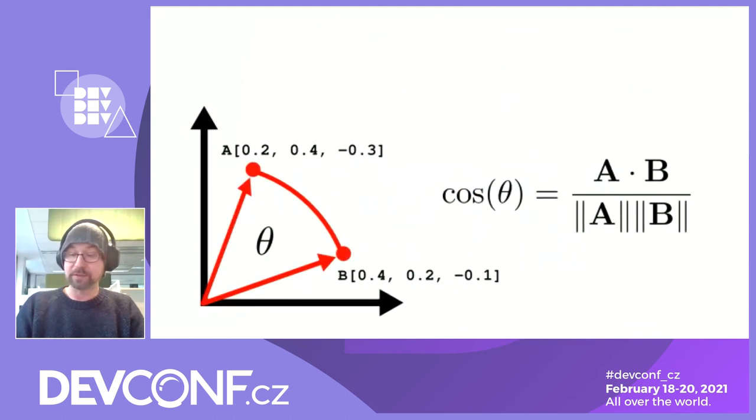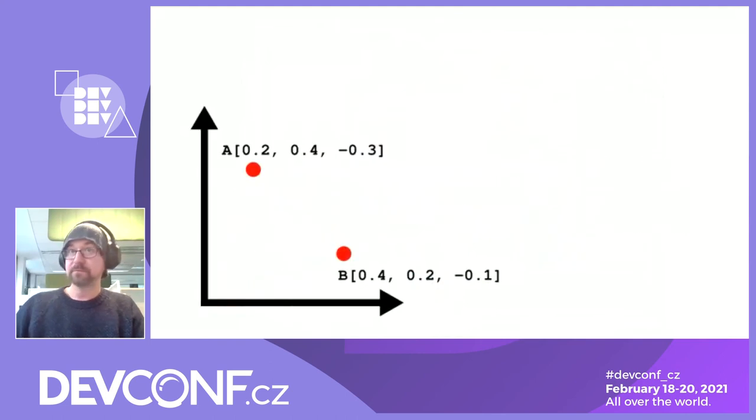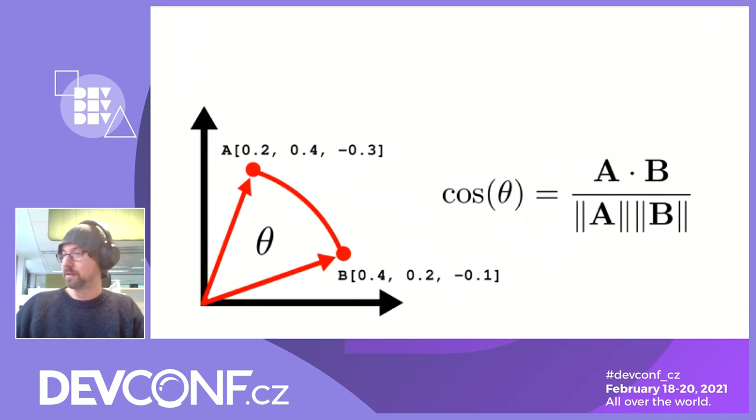Let's take a look at how the searching actually works. We don't have to deal with characters anymore — the strings are turned into something computers are good at: numbers, in this case vectors. You probably remember from high school or university what is the easiest way to find distance between two vectors. For those who guessed L2 or Euclidean distance, you guessed wrong — because we are working with vectors, not points.